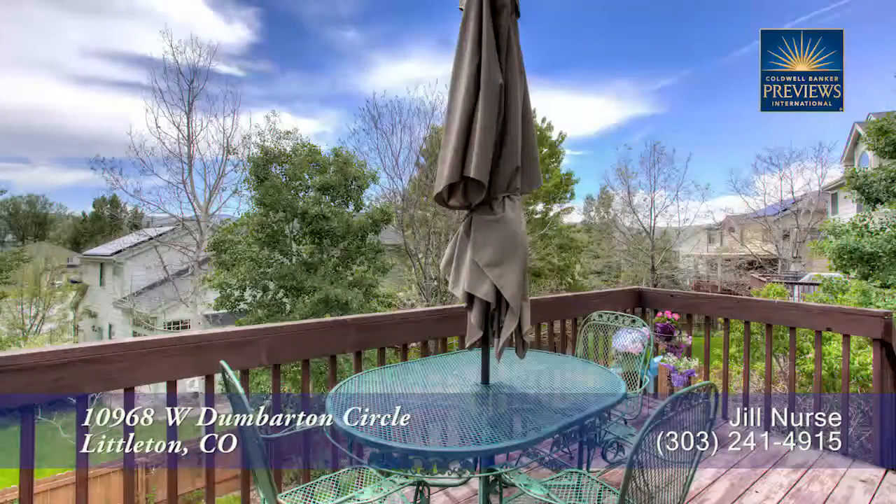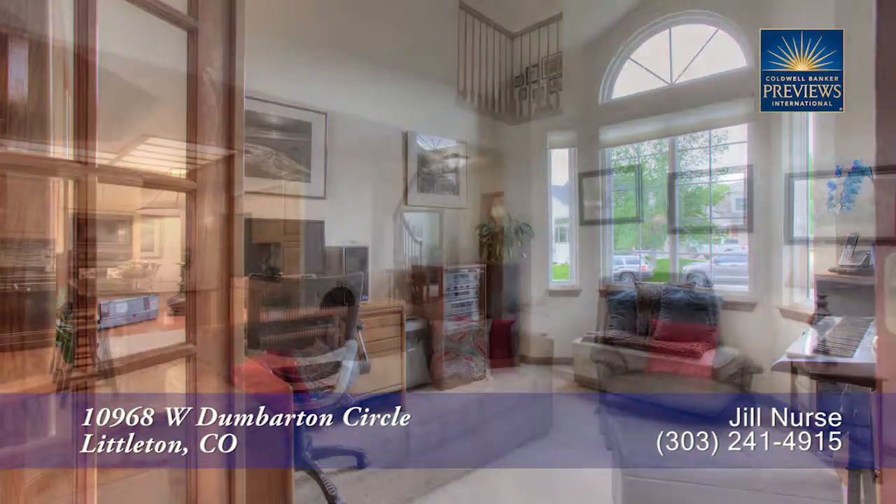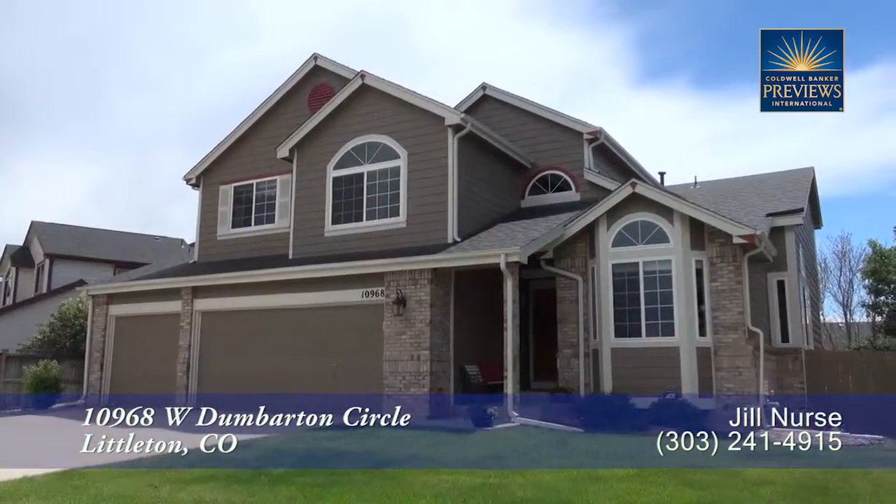This is a wonderful home in a great neighborhood. You'll want to come visit it in person. Please call Jill Nurse for a private showing — you'll be glad you did.